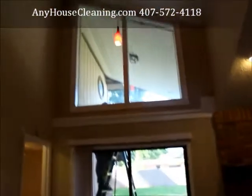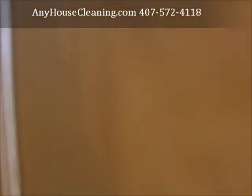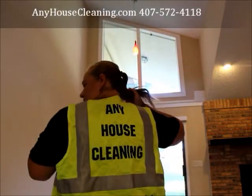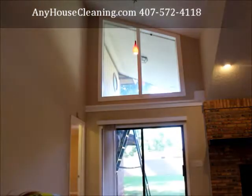He's doing the glass. This is Fiorella. If anything, I can help you. Fiorella from anyhousecleaning. Save my number — you can trust me and just call me, text me. 407-572-4118. Thank you for watching. Take care, bye.